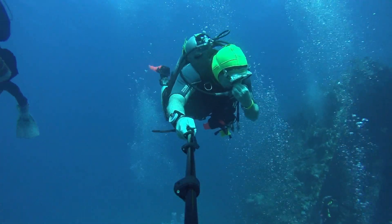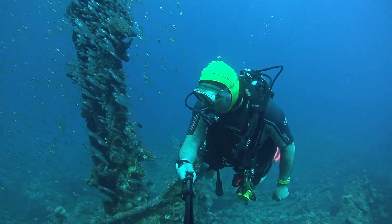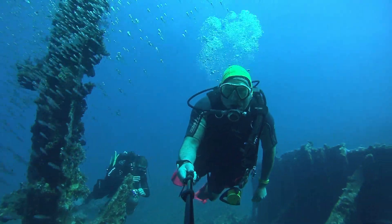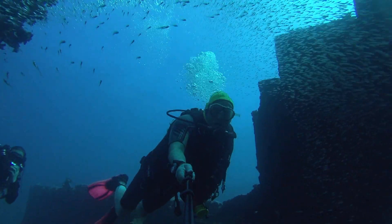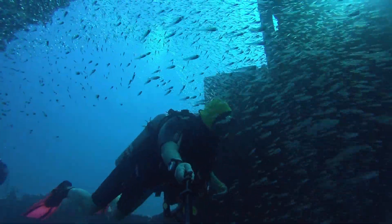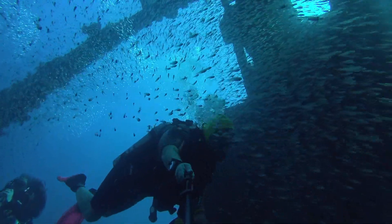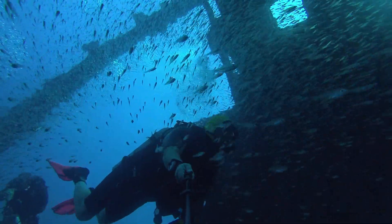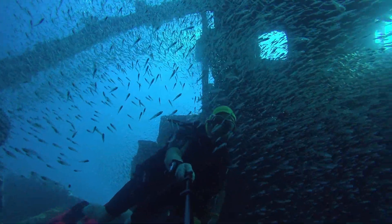After having a quick look around the bows, we decided we'd head off to the stern where there wouldn't be anybody. When we arrived we found it empty, except for shoals of glass fish that I'm swimming through at the moment.